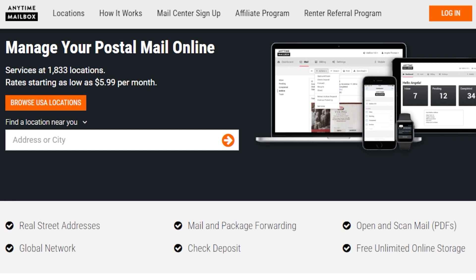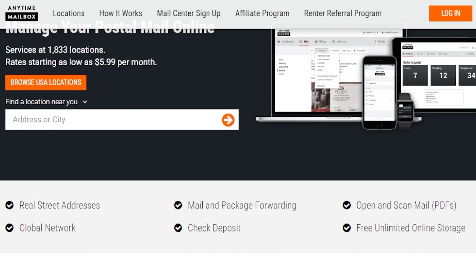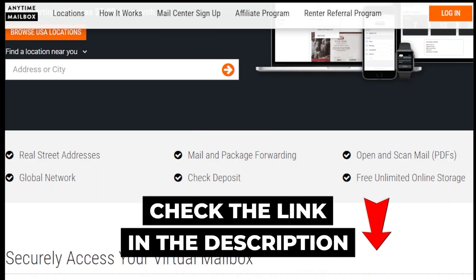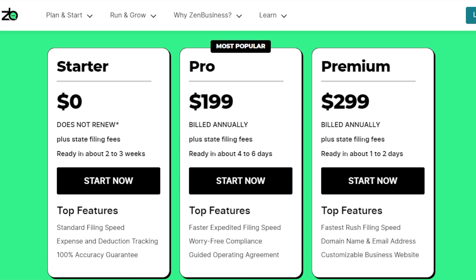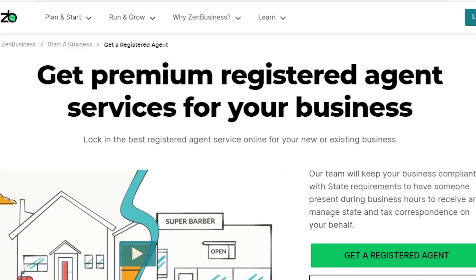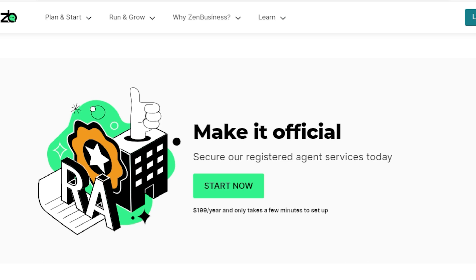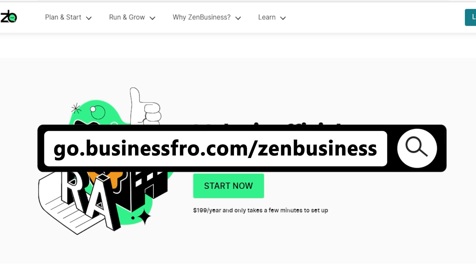I recommend you use a professional service like AnytimeMailbox.com for this purpose. Their services include physical addresses you can use, scanning your mail, and forwarding them to your home or business address for a small fee. Hiring a registered agent is not expensive if you are worried about the cost. You can get a registered agent for free if you pay for a service to register your LLC. I highly recommend ZenBusiness — their service can help you register your LLC and provide a registered agent as part of their package at no extra cost. They also provide a dashboard where you can keep a close track of all the documents and correspondence that the agent receives. All the easy-to-use tools will save you plenty of time and hassle.